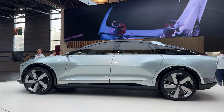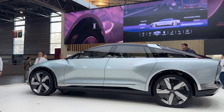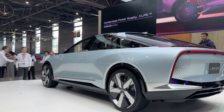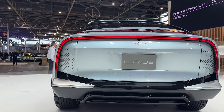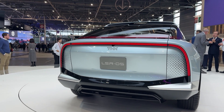The real magic happens beneath that striking exterior. The LSR05 packs a tri-motor setup that'll make Tesla owners do a double-take. Up front, there's a beefy 220-kilowatt motor, but the party piece is at the back. Each rear wheel gets its own 93-kilowatt in-wheel motor — the motors are inside the wheels themselves. Combined, you're looking at a whopping 544-horsepower system that promises incredible control and response.